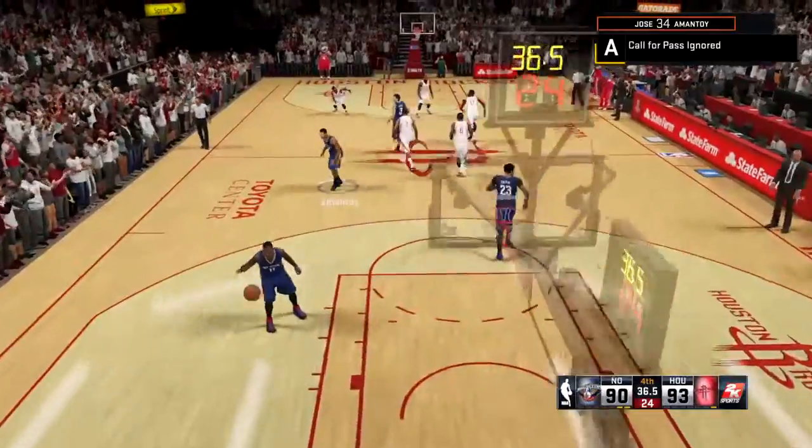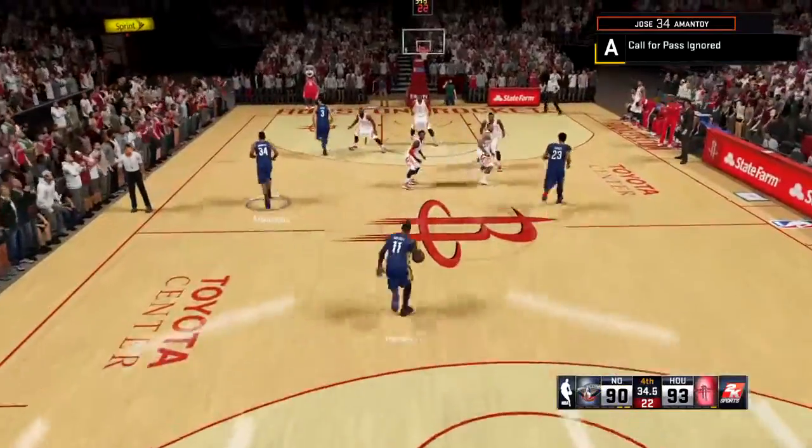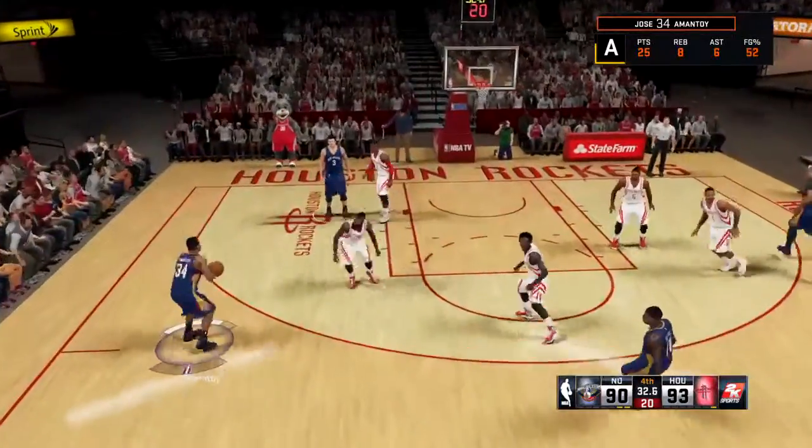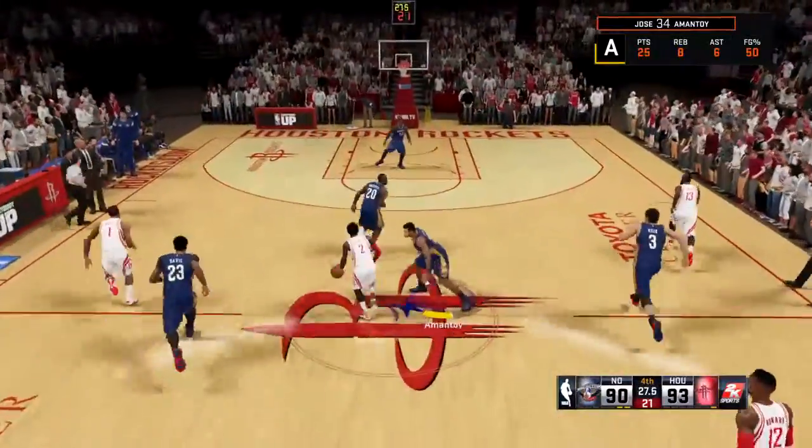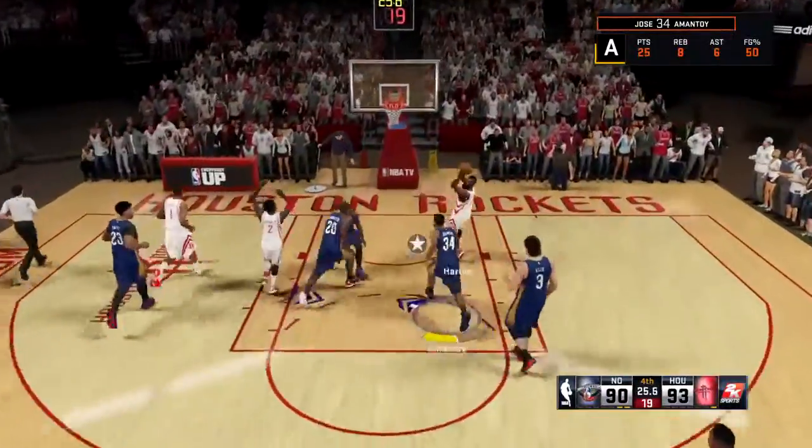That's beyond huge. I mean, they needed that bucket desperately. New Orleans has gone 6 of 11 when they're taking the three-point shot tonight — very respectable. Absolutely critical chance right here.